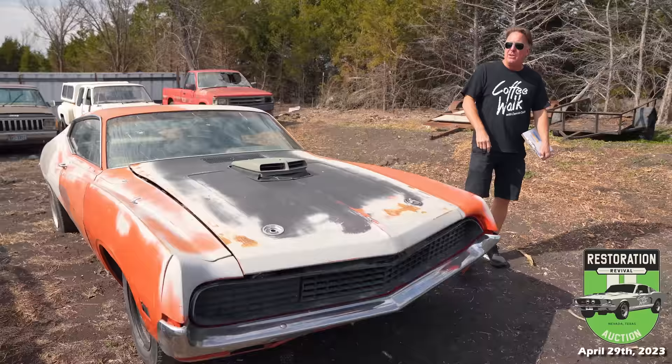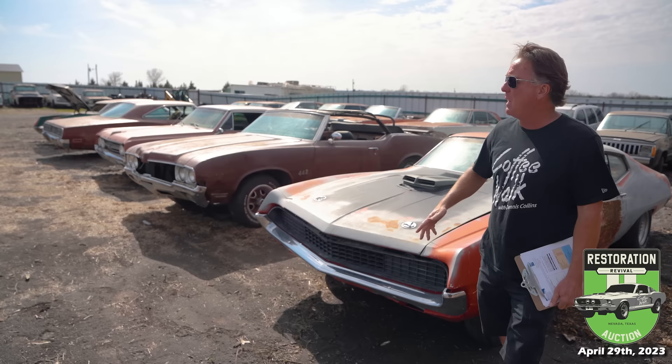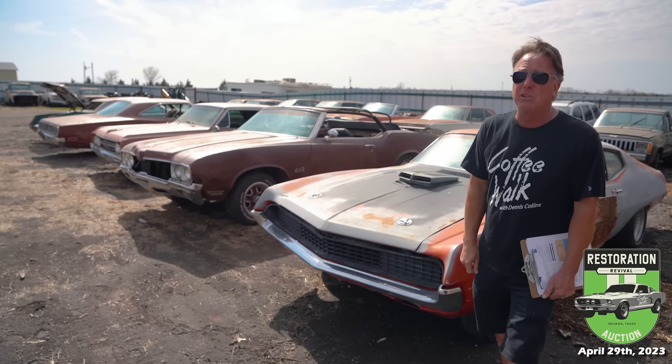So there is our Mustang and significant Ford update for the week. Not sure what we're going to focus on next week — it might be Trans Ams, GTOs, Camaros, or Corvettes. We have rows of each one. Stay tuned for some significant cars for the Nevada sale. We're at 210 cars — please like, tag, share, and follow. See you next week.